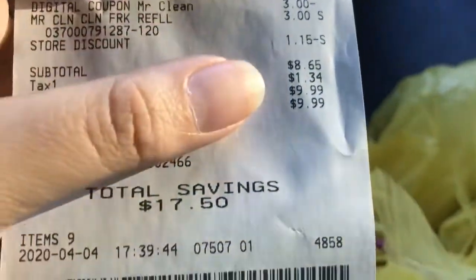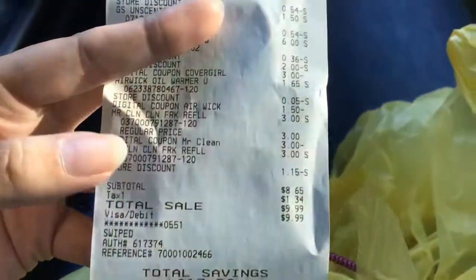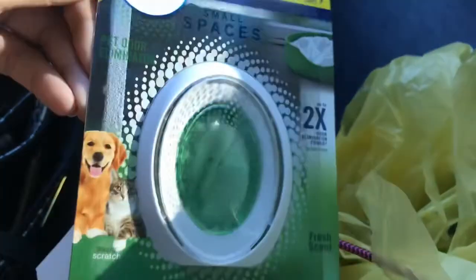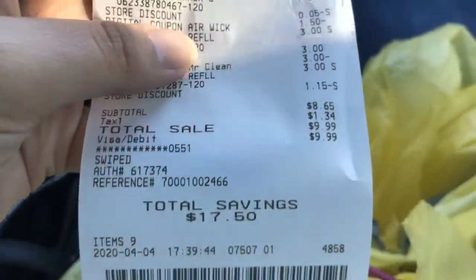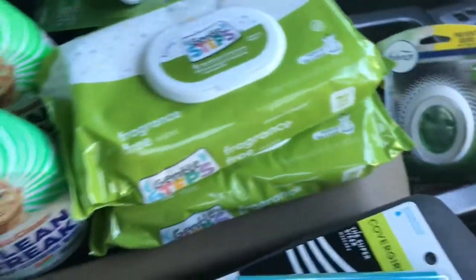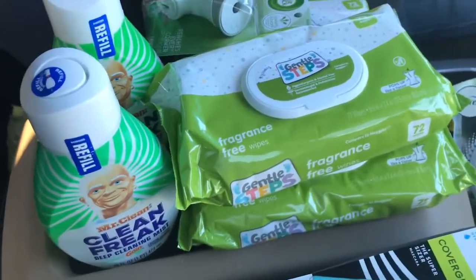My subtotal was $8.65 and I had a total savings of $17.50. It probably would have been cheaper if I'd found the cheaper Febreze Small Spaces, but they only had these. I ended up paying $8.65 plus tax with $17.50 in savings — not bad for a quick run for baby wipes! Thank you so much for watching, and remember to stay safe — don't go out if you don't need to.